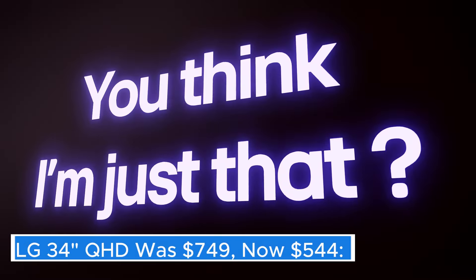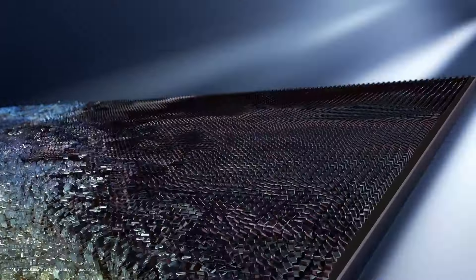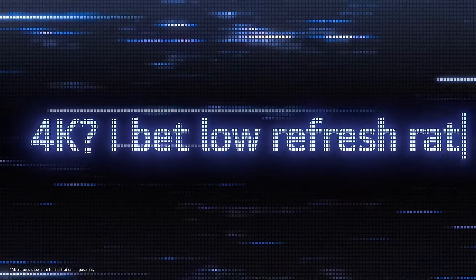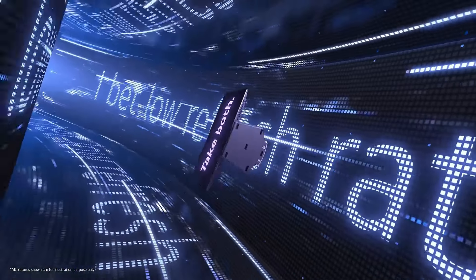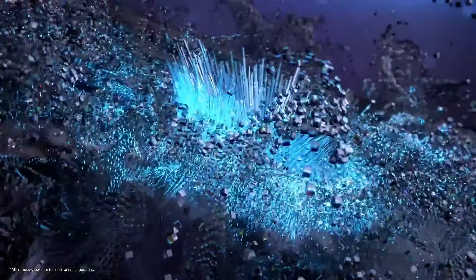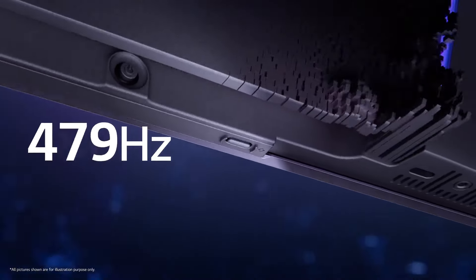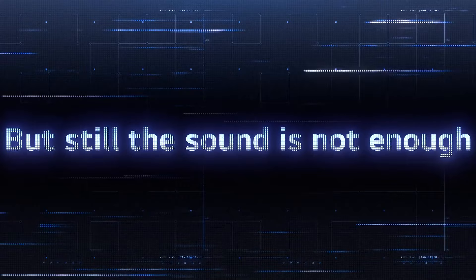LG 34" QHD — was $749, now $544. The LG 34" QHD monitor is a stunning display that brings a whole new level of immersion to your viewing experience. With its expansive 34-inch size, this monitor is perfect for multitasking and enhances productivity by providing ample screen real estate. The QHD resolution, which stands for quad high definition, boasts an impressive 3440x1440 pixels, delivering sharp and vibrant images that make everything from gaming to graphic design come to life.